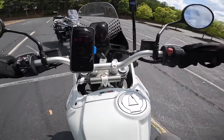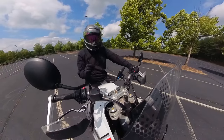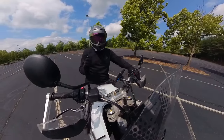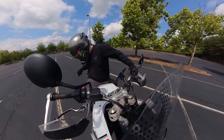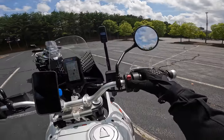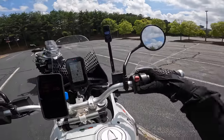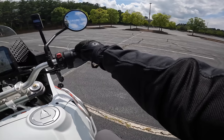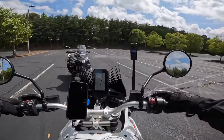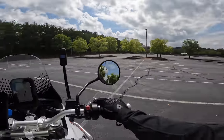All righty, Desert X, you are first. First con I can say right off the get-go is the exhaust note. I want to note that this is with a Termi exhaust. The CFMoto has a stock exhaust, but this is the exhaust note we're working with on the Desert X. Not terrible, but not as good though. Now we can begin.